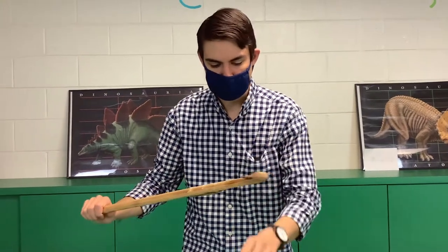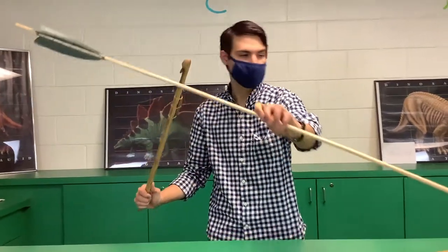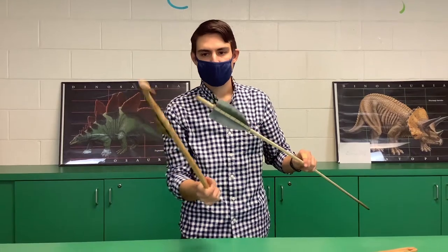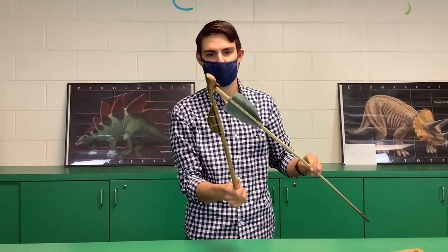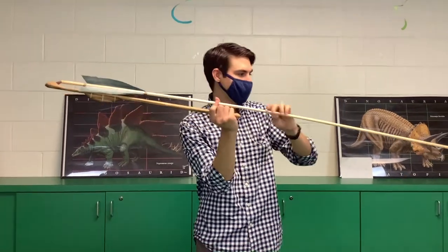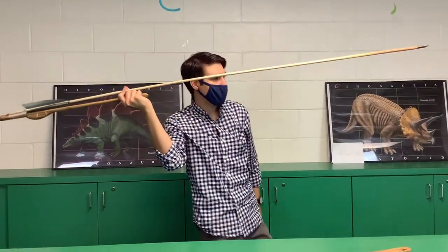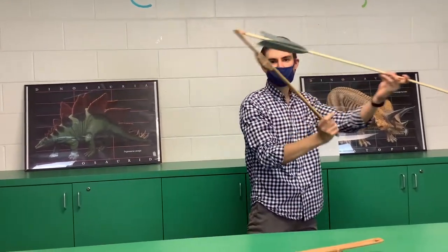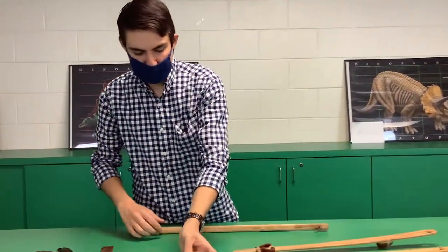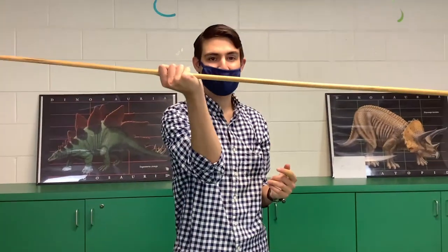The atlatl connects to one of these longer spears, which has a hole or knock — a little dimple — in the end. The spur connects into that dimple and allows the user to flip the spear forward. In a full throw, you'd step and use this lever to flick the dart forward. By pushing the dart from behind, it actually goes a lot further than if you just tried to throw a spear like a javelin.